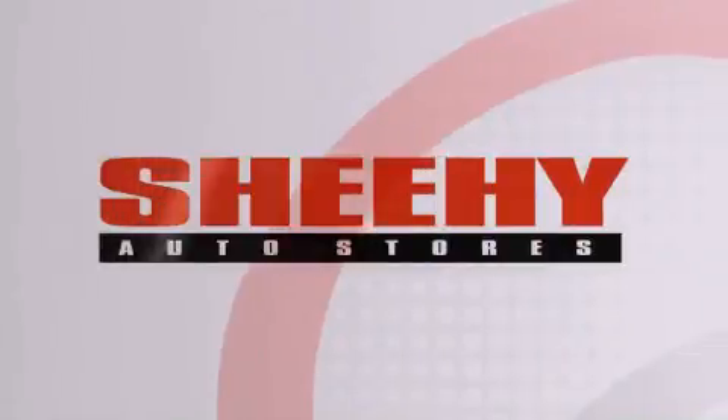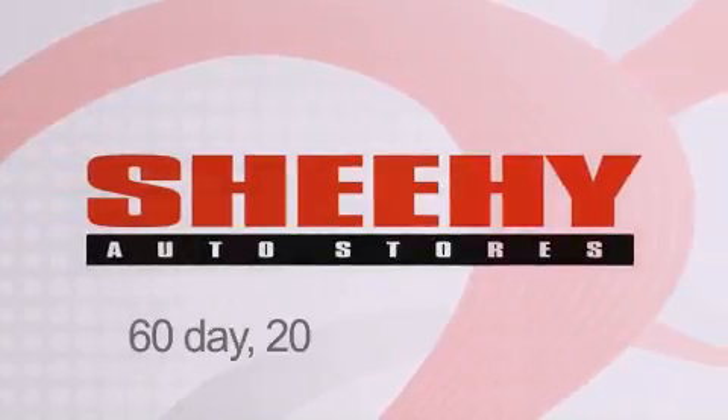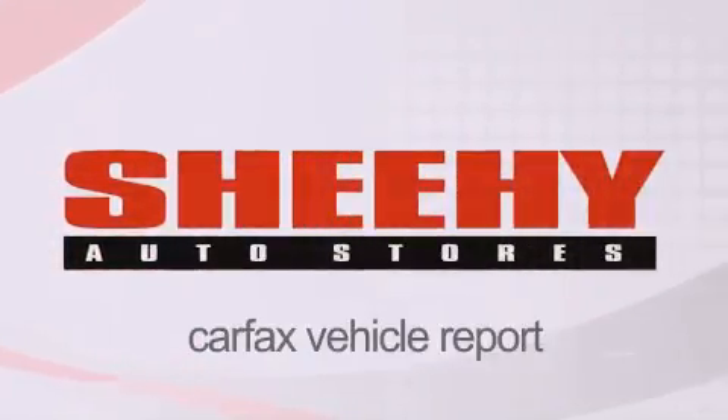Every Sheehy Select used vehicle comes with a three-day money-back guarantee, a 60-day 2,000-mile warranty, passes a state inspection and our 175-point inspection system, and comes with our Carfax vehicle report.